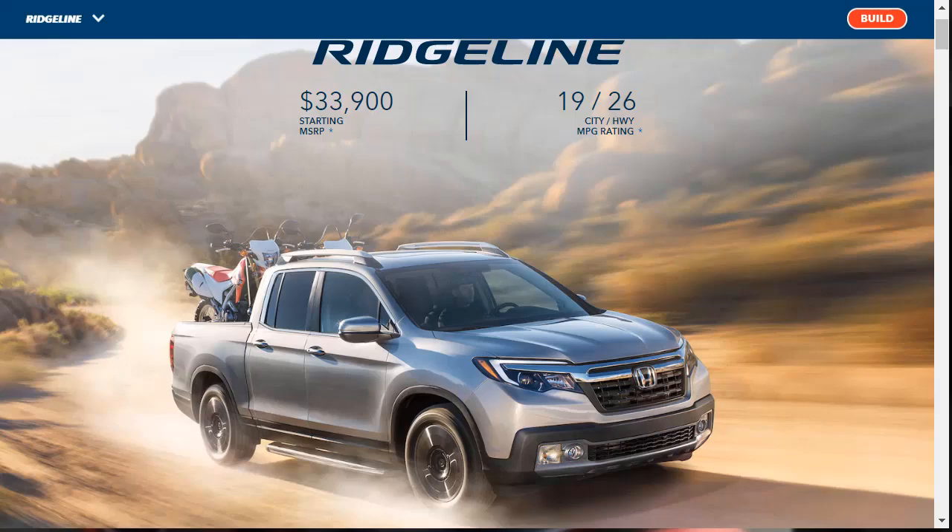Hi, welcome, thanks for joining me. On this episode of Build Your Own, we're going to build, price, and option a 2020 Honda Ridgeline RTL-E, as well as learn about the features and other configurations.